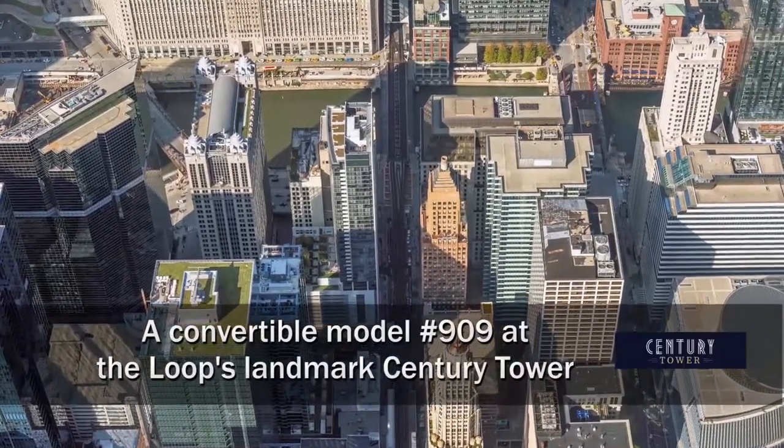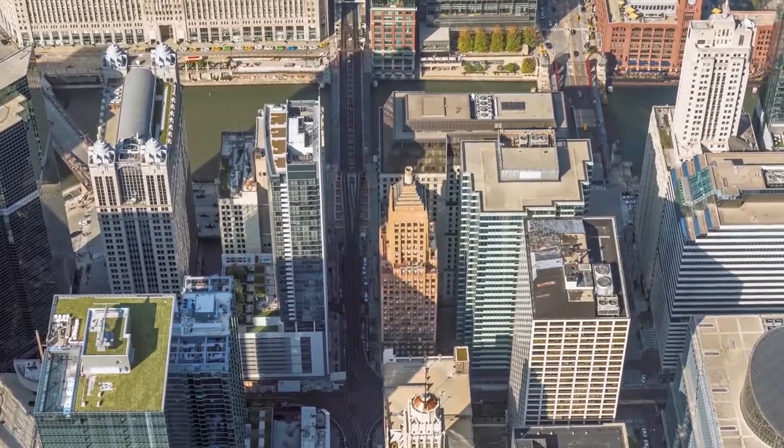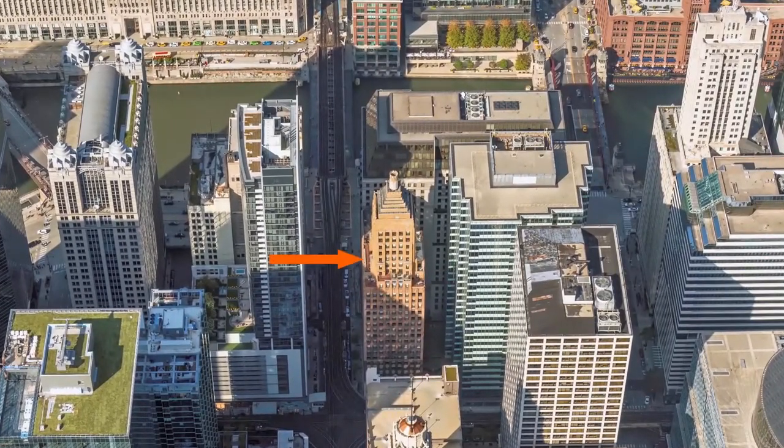I'm headed to the Loop's Theater District, just a short block south of the fabulous Riverwalk, for a tour of one of the apartments at the landmark Century Tower.